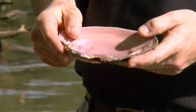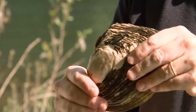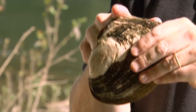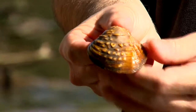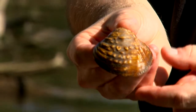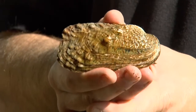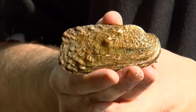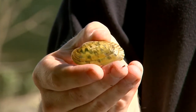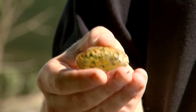This one is called a pink heel splitter. You can see the pink coloration on the inside of the shell. The reason it's called a heel splitter is because it sits in the river bottom like this, and it has this wing that sticks up. And if you're walking along and you step on that, it could hurt for sure. This one is a little bit smaller, it's called a pimple back — you can notice all the pimples on the back. This one is a rabbit's foot, sort of looks like a rabbit's foot a little bit. And then they can be really small and really colorful — those are called chevrons on the outside, the green rays on the shell. It's very pretty.